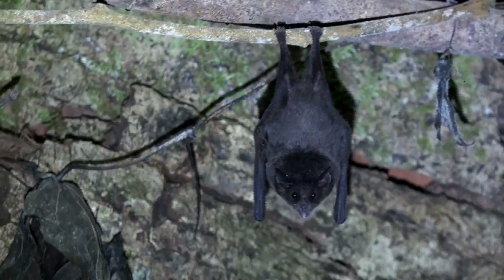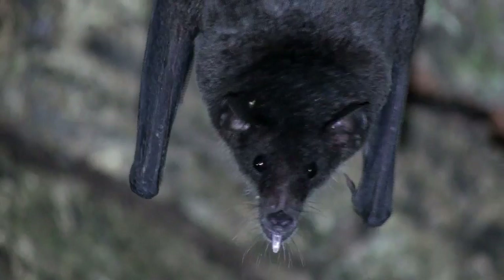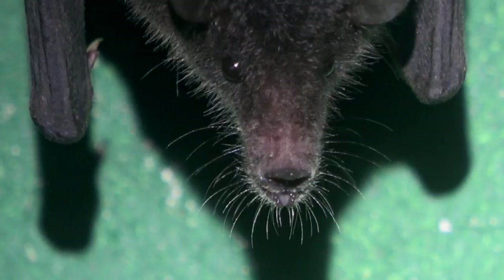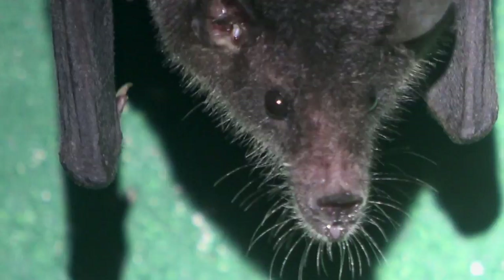The hairy-legged bat is a medium-sized nectivorous species that has small, rounded ears and a small leaf nose. Notice the really elongated snout and a lower jaw that extends beyond the upper jaw. It has a lot of really long whiskers on its snout as well. It's one of the larger nectivorous bats in the country.